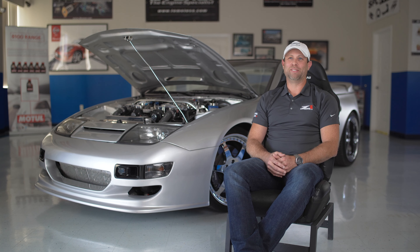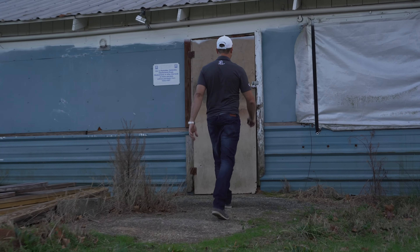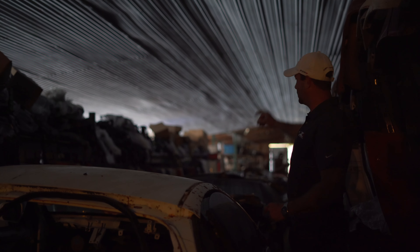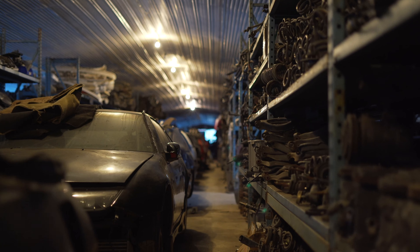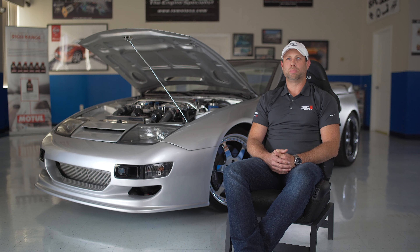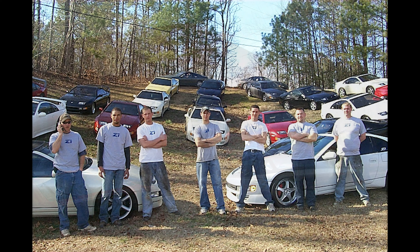My name is Russell Floyd and I'm the president and founder of Z1 Motorsports. In 2000-2001, Z1 Motorsports was actually called ZS Connection. ZS Connection sold used 300ZX parts on some of the internet forums, primarily twin-turbo.net. We had a few parts cars that were in my parents' backyard for a while, and then those moved to a barn where we eventually started Z1 Motorsports. It was really just about selling those parts to customers in the classified section of internet forums — we didn't even have a website yet.